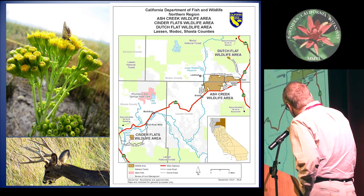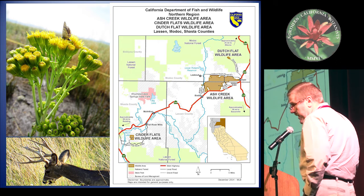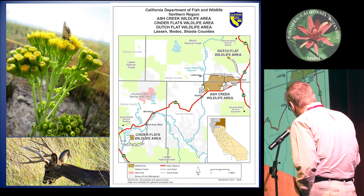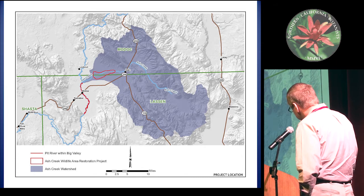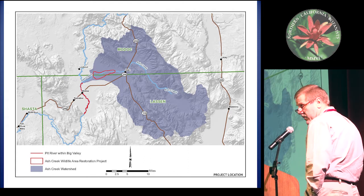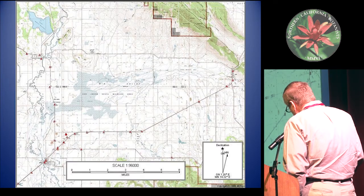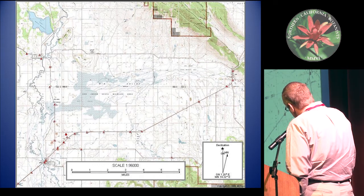Ash Creek State Wildlife Area is in the northeastern portion of California on the Modoc Plateau, straddling the Modoc and Lassen County lines. This is Highway 299 — about 100 miles northeast of Redding on the Modoc Plateau. The watershed of Ash Creek encompasses about 250 square miles. Ash Creek itself flows westward. This whole watershed funnels through the floodplain of Ash Creek Wildlife Area before it drains into the Pitt River, which drains south and west to Lake Shasta. This topographic map gives you the layout of the land — the wildlife area is about nine and a half miles across east to west, four and a half north to south.